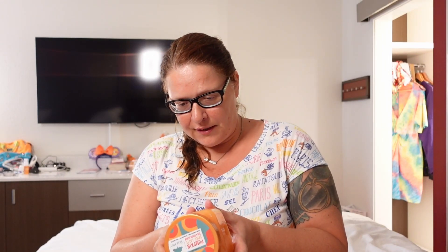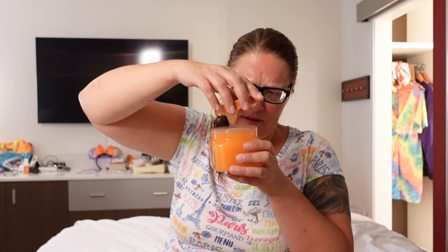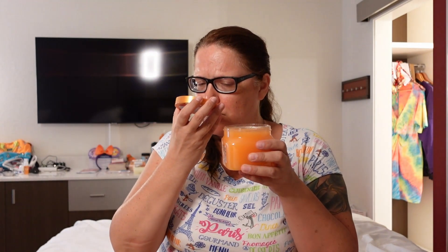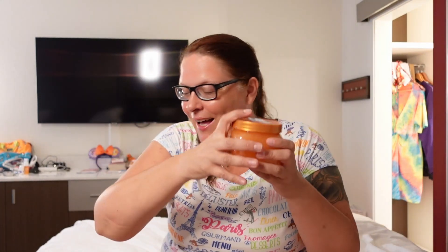And the last thing I got at Target — or 'Tar-jay' as we say — is this pumpkin spice latte shea sugar scrub. It smells so good. I got two of them and I tried one in the shower this morning — it makes your skin so soft and the softness stays. It's really hydrating and it smells super nice.